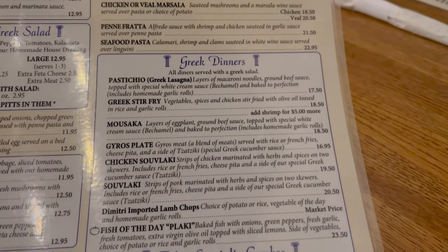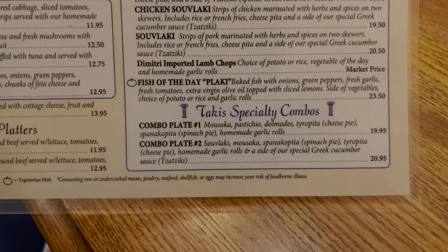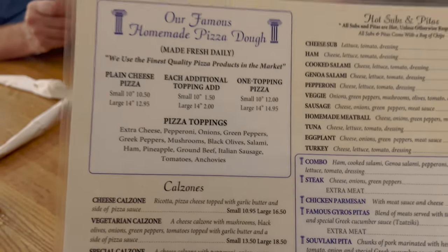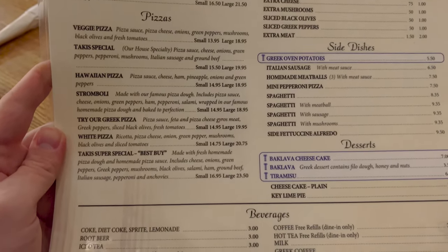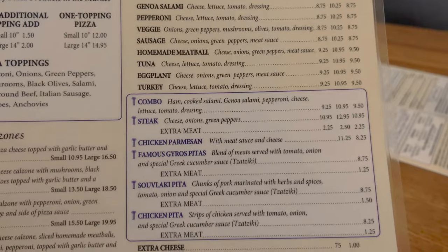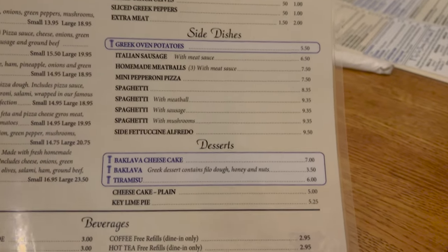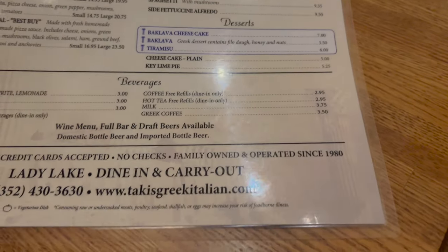Greek dinners — chicken souvlaki, I like that — and then specialty combos. On the back they've got famous homemade pizza dough, some calzones, some pizzas, beverages, hot subs and pitas, side dishes, some desserts — cheesecake. I think that's the whole menu.